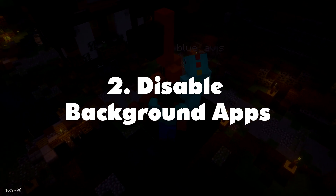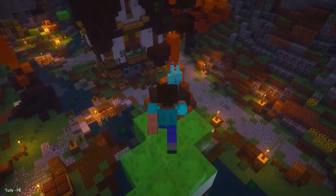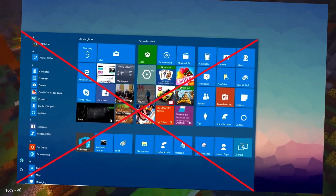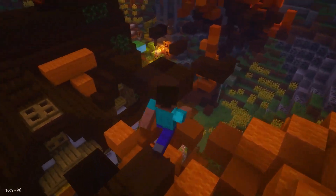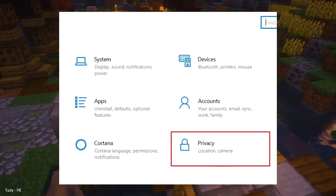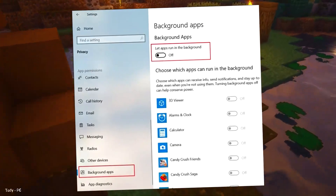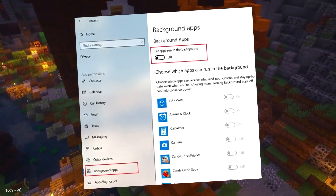Number 2: Disable Background Apps. Background apps are Windows apps that run in the background to receive notifications and updates. While messaging and email apps may require background sync, apps like Candy Crush and Calculator don't need it at all. These apps continuously run in the background, making the computer slow and draining the battery. To disable them, open Windows Settings and click on Privacy. Scroll down and open the Background Apps tab from the left pane. At the top, disable the 'Let Apps Run in the Background' option altogether, or customize settings per app.